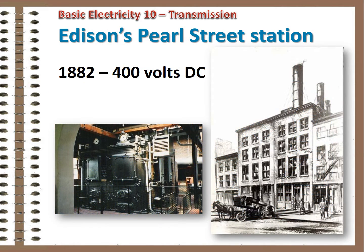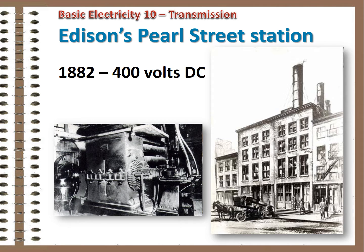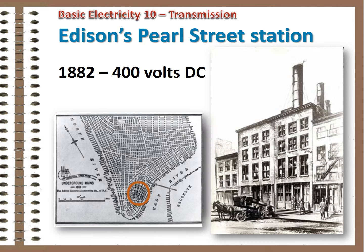In September 1882, Thomas Edison's Pearl Street Station began supplying 400-volt DC power to electric light customers in Lower Manhattan, one of the first of its kind. It used coal-fired boilers to supply steam to reciprocating steam engines driving Edison's dynamos — large DC generators. Distribution was to a limited area, as the energy was delivered at the same voltage it was generated.